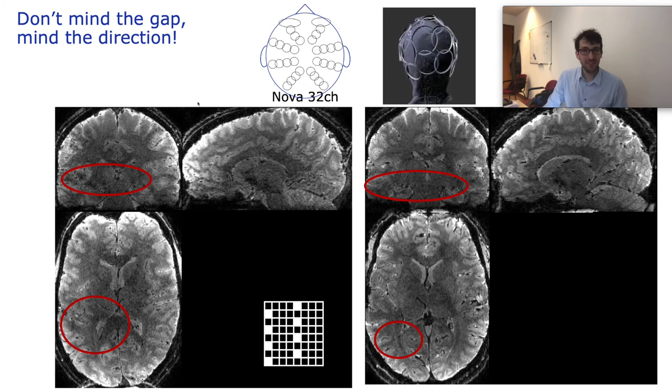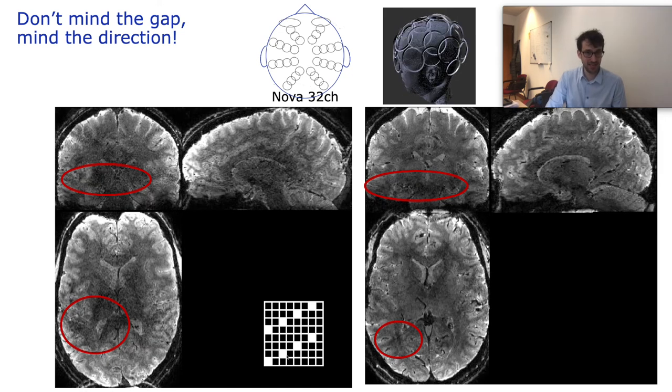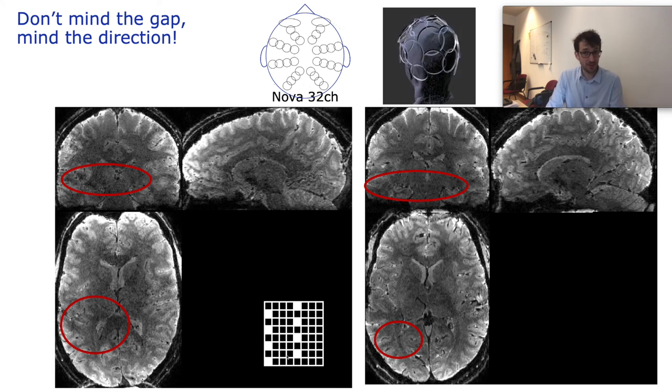Furthermore, we learned that it is more beneficial to align the sampled k-space points considering the redundancy, coupling, and orientations of the internal RF channels, rather than optimizing the distance of the sampled k-space points. Specifically, it is better to favor a larger spread in the anterior-posterior direction as opposed to the inferior-superior direction.